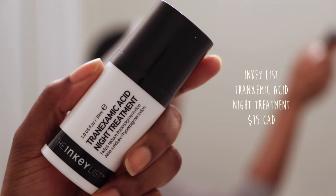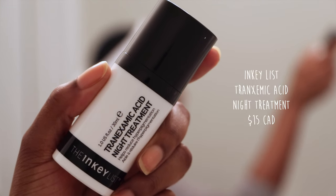I let that go on to dampen the skin, and then I've got my last treatment for the night, which is The Inkey List Tranexamic Acid Night Treatment. This one isn't a very hydrating serum, so it's a lot easier to apply when your skin is damp.